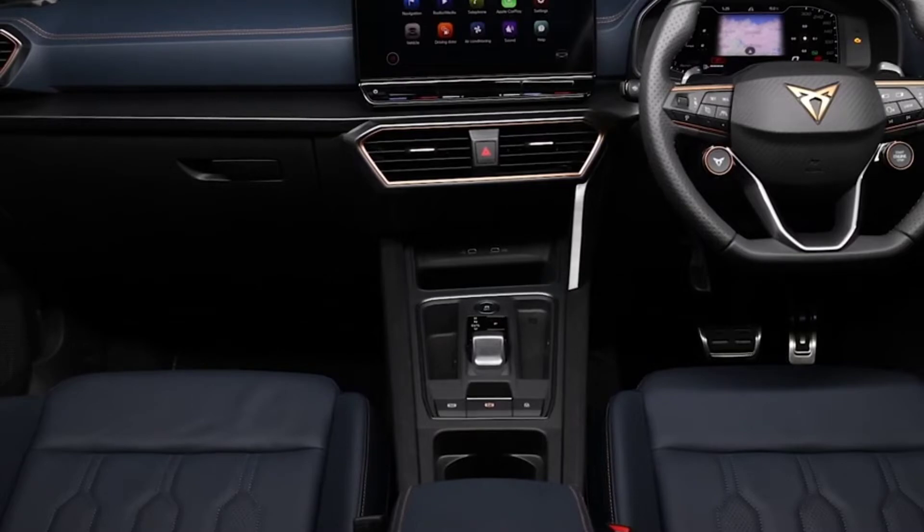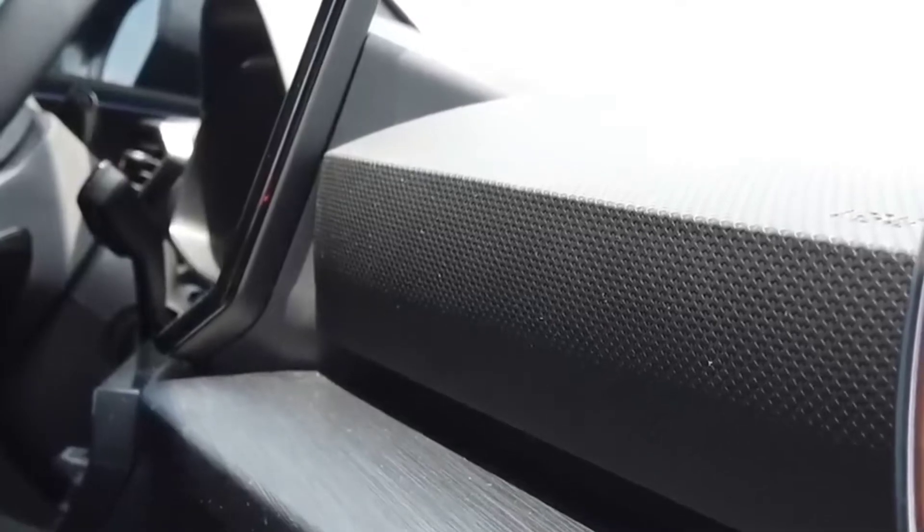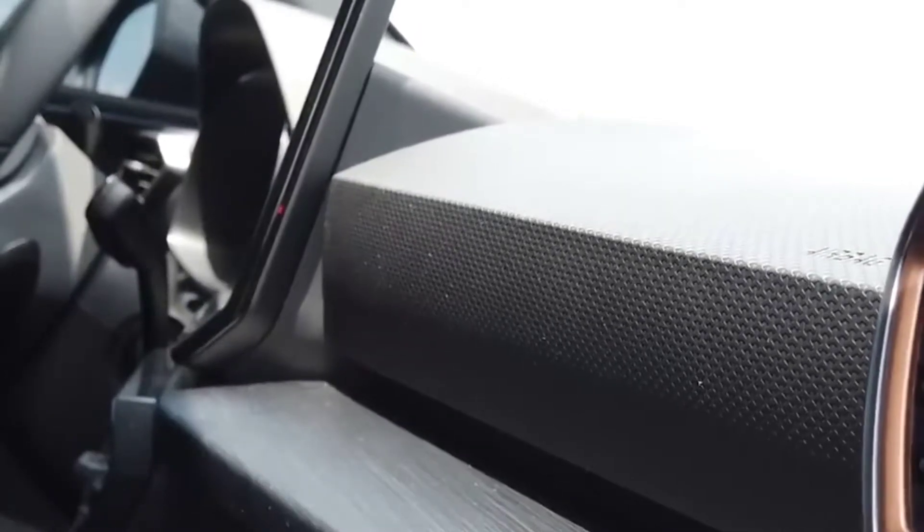The Cupra treatment works well here too, with the wide hood that tapers to the small grille of the Cupra crest, giving a look of purpose and intent to the Leon.